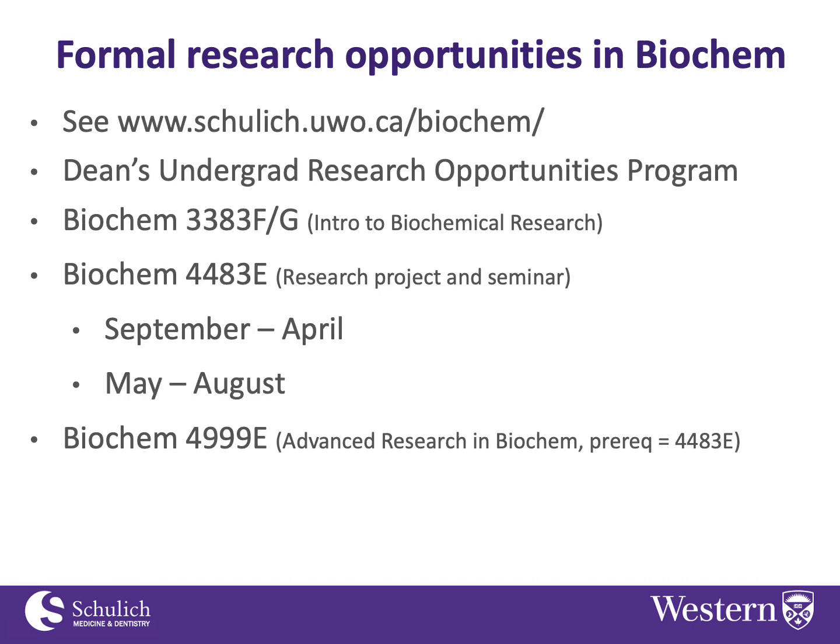As I mentioned, I'm in the biochemistry department, so I'll give an overview of the types of things you can look into if you want to get involved in research there. The great place to start is our department website, where you'll find a listing of the research interests of all the different faculty members — you might find someone doing research you find appealing.